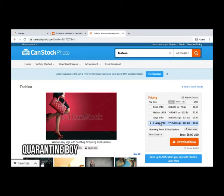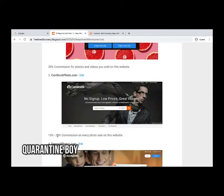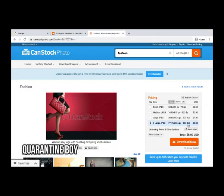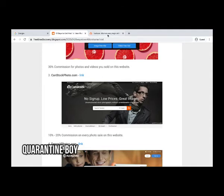For a large JPEG at 300 DPI it costs around $8. The commission you get from canstockphoto.com is 10 to 20 percent on every photo sale. So on an $8 sale you would earn around $1 to $2 in commission. It is a good website.